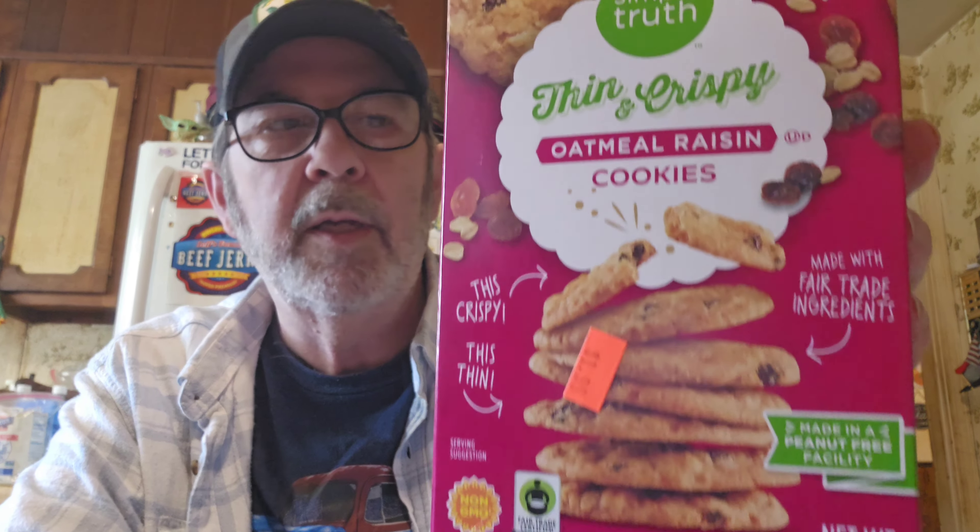We got her an energy drink for 89 cents, and the cocktail sauce was $1.19. We got two cases of purified drinking water for $3.49 each. They've got chocolate chip cookies, but I know Logan really likes oatmeal raisin cookies, so I got these for him. They're Simple Truth — which is the Kroger brand — thin and crispy oatmeal raisin cookies, made with fair trade ingredients in a peanut-free facility. They're $1.99 for seven ounces.